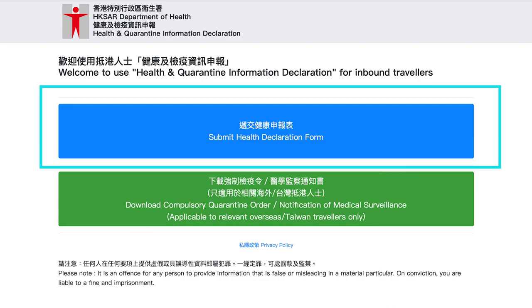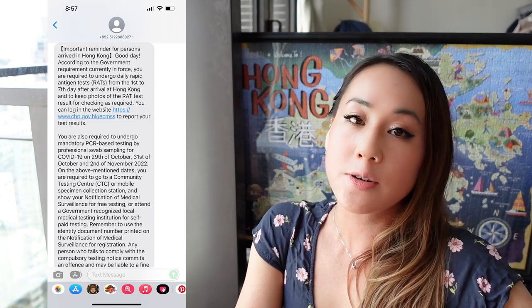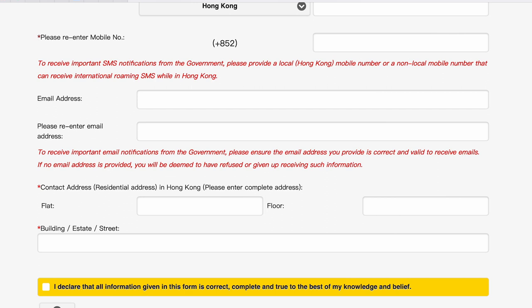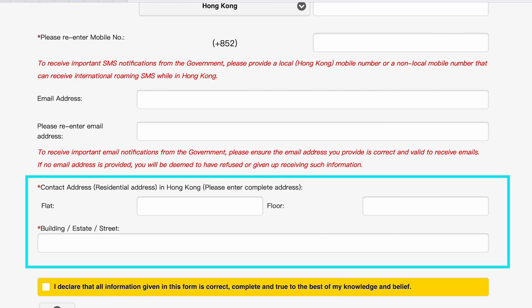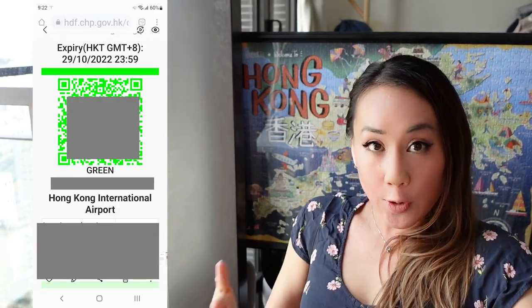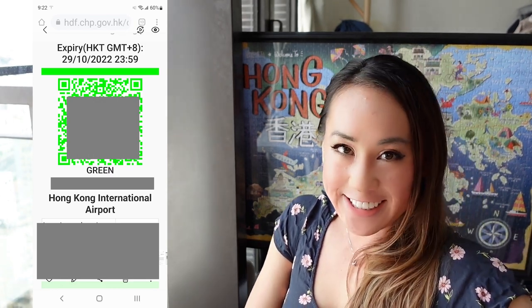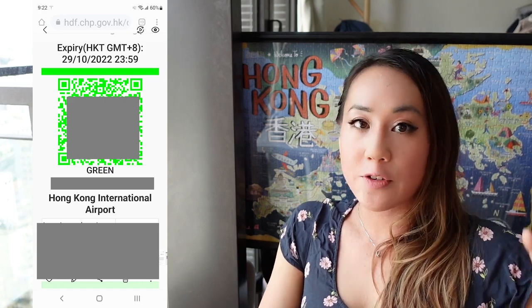For the online health declaration, there is a field for you to enter your phone number. Make sure the number you input is either a Hong Kong telephone number or an international number that can receive SMS text messages from the Hong Kong government, because your Day Zero PCR test results and all notices from the government will be sent to that number. For the contact address, it requires a residential address — if you're staying in a hotel, I recommend borrowing a friend's or relative's residential address. After submitting, the system will generate a green QR code. Fill in the form on your phone so you can screenshot that green QR code, which is essential for boarding the flight and for later processes. Make sure you screenshot the green QR code along with the information in the box below it.